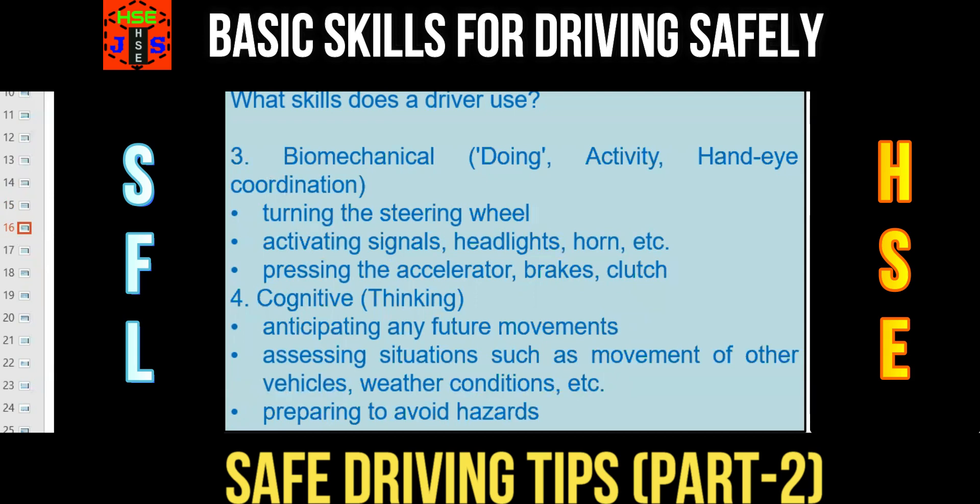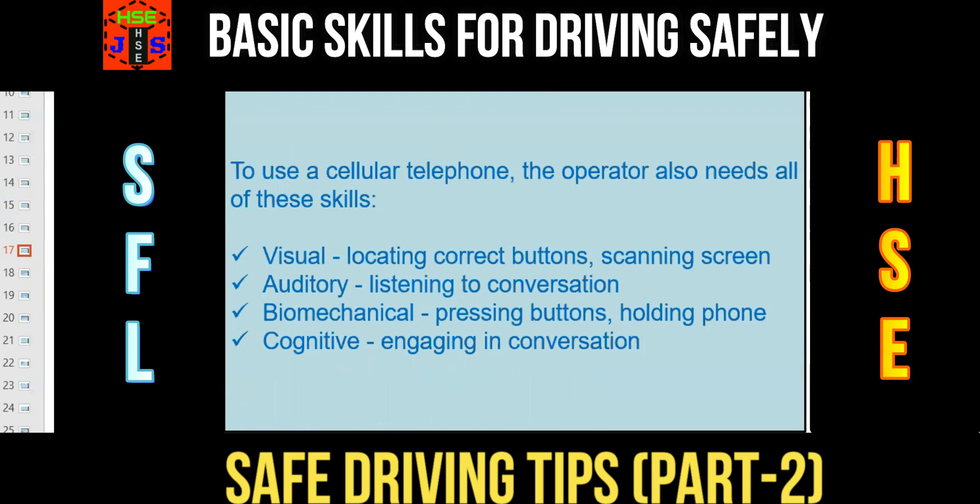To use a cellular phone, the operator or driver also needs all of these skills: Visual — locating correct buttons, scanning the screen; Auditory — listening to the conversation; Biomechanical — pressing buttons and holding the phone; and Cognitive — engaging in conversation. So, you have to remember these four important basic skills that every driver should have. When selecting a safe driver, ensure he or she is fit visually, auditorily, biomechanically, and cognitively — fulfilling all four requirements.